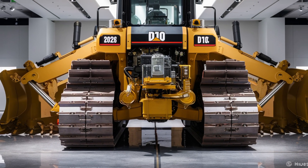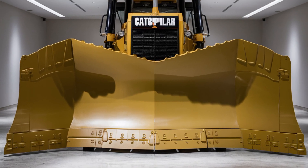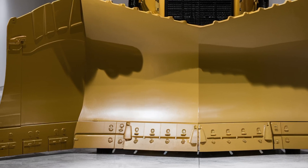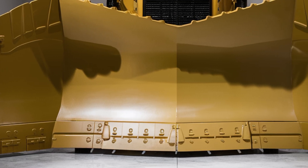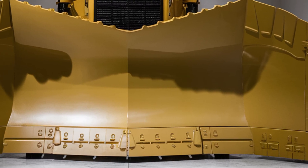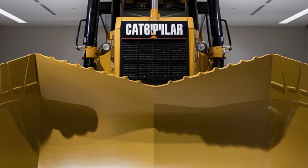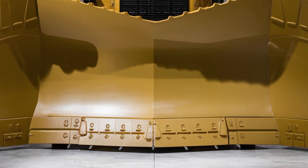But let's talk performance, because that's what truly defines the D10. Under the hood, the 2026 model comes with the Cat C27 engine delivering a staggering 740 horsepower. Caterpillar has focused on maximizing power while improving fuel efficiency and reducing emissions. The new cooling system uses variable-speed fans and high-efficiency radiators to maintain optimal engine temperatures under the harshest operating conditions.